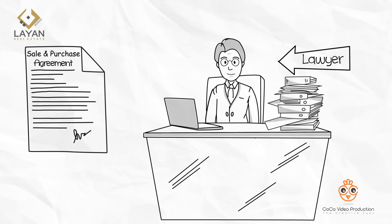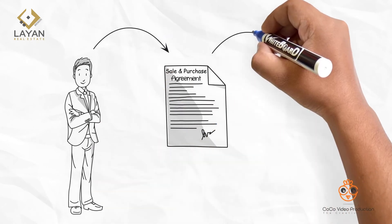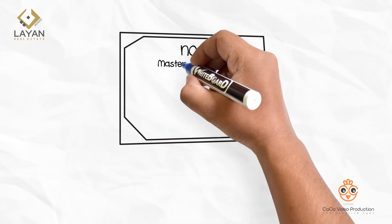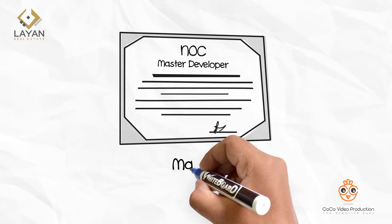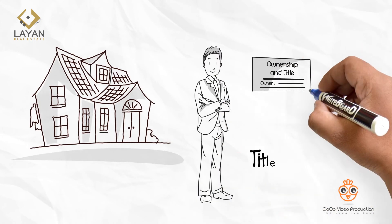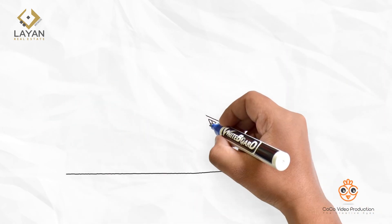All of our agreements are reviewed by top-ranked lawyers to protect all parties in the contract. Once the agreement is finalized, we shall start preparing for the transfer process. The next step will be getting a no-objection certificate for the transfer from the master developer. The final stage is the transfer of ownership and title from you to the buyer. Congratulations! You've successfully sold your property in Dubai.